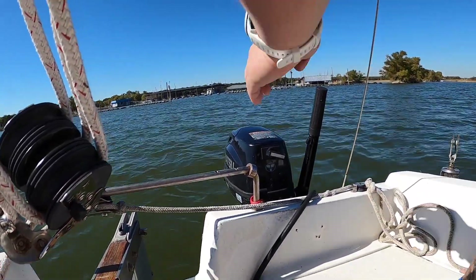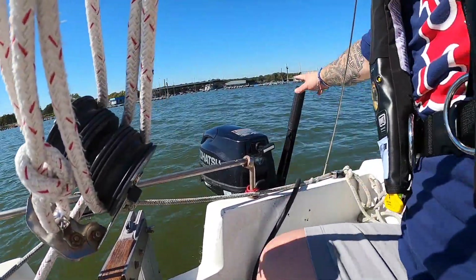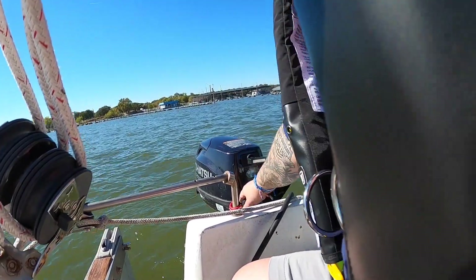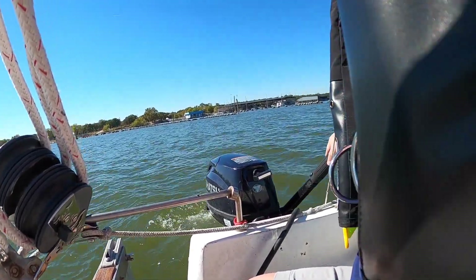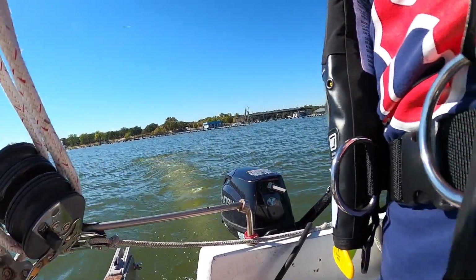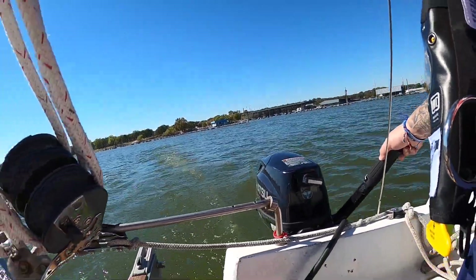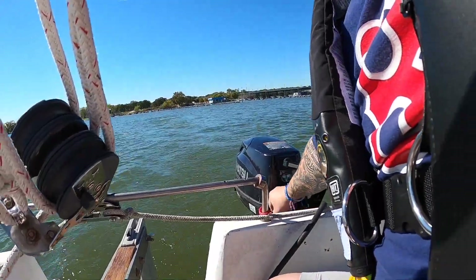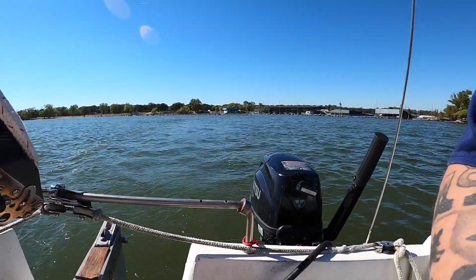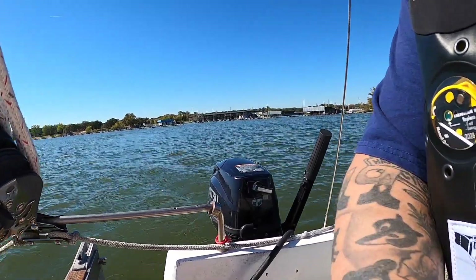Yeah, get it started here. It'll idle, and then just cut out like that. So I'm just trying to get a little bit further out so that I can maybe just drop the anchor and sort out the fuel issue. That's what's going on at the moment.